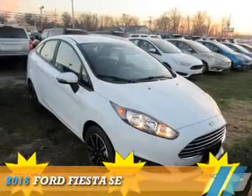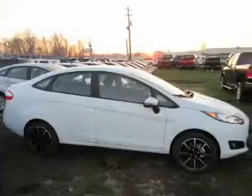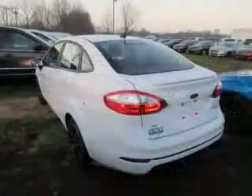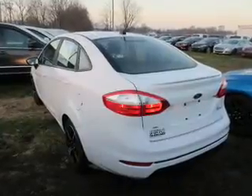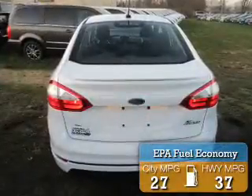Presenting the 2016 Ford Fiesta. It's powered by front wheel drive, a 1.6 liter 4 cylinder engine, and a 6 speed automatic transmission. Great fuel efficiency saves you money by requiring fewer trips to the gas station.